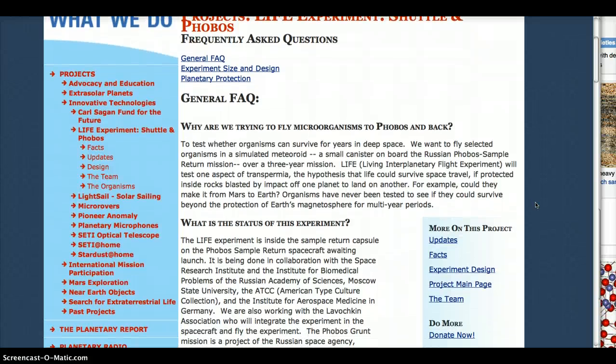LIFE will test one aspect of transpermia: the hypothesis that life could survive space travel if protected inside rocks blasted by impact off one planet to land on another. For example, could they make it from Mars to Earth? Organisms have never been tested to see if they could survive beyond the protection of Earth's magnetosphere for multi-year periods.